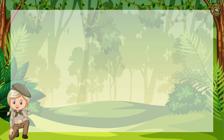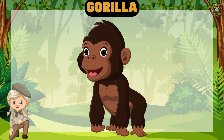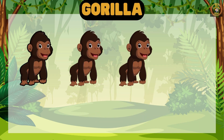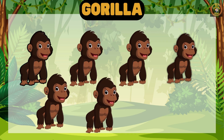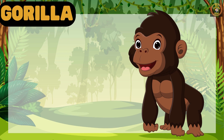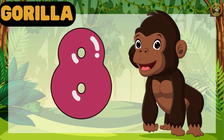Next animal is Gorilla. Let's count together. 1, 2, 3, 4, 5, 6, 7, 8. Great job! We have 8 Gorillas.